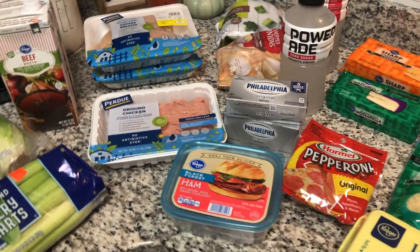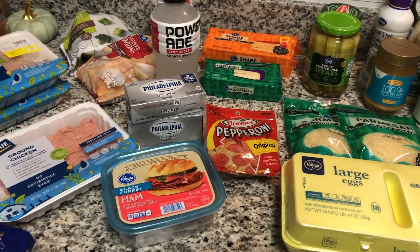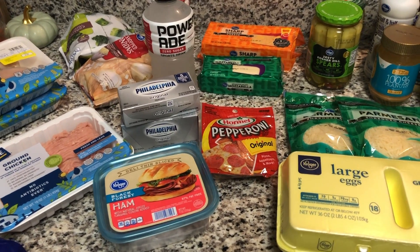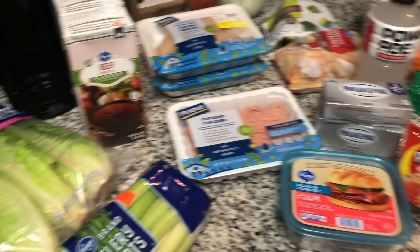I spent about $56 at Kroger. I did the Kroger pickup, which if you guys have not tried that, it's absolutely amazing. Similar to the Walmart pickup, but you can use coupons and submit for Ibotta and all of those things that you can't do with Walmart grocery pickup.